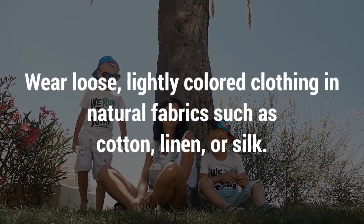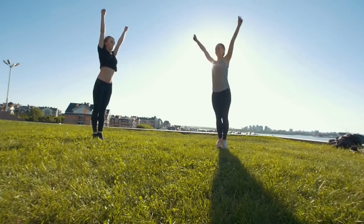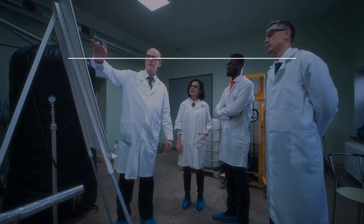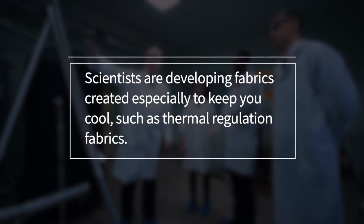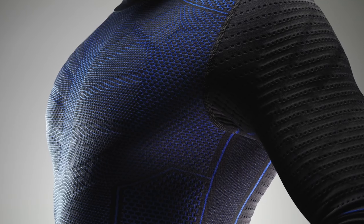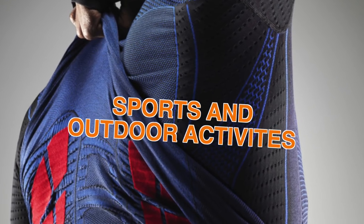Wear loose, lightly colored clothing in natural fabrics such as cotton, linen or silk. Semi-synthetics can also be worn to combat body heat. Scientists are developing fabrics created especially to keep you cool, such as thermal regulation fabrics. Products made with these types of fabrics are often designed for sport and outdoor activities.